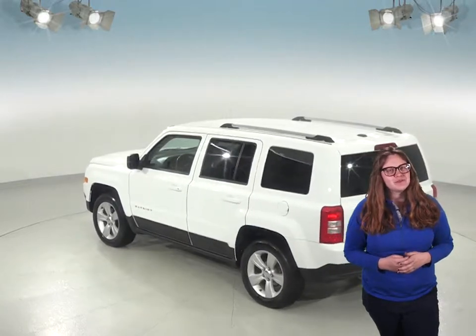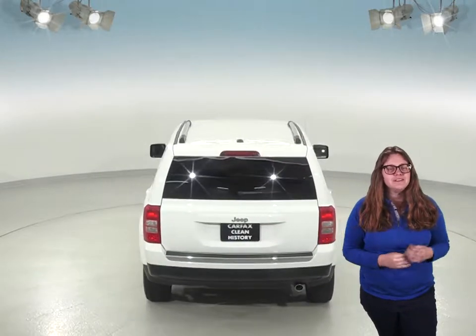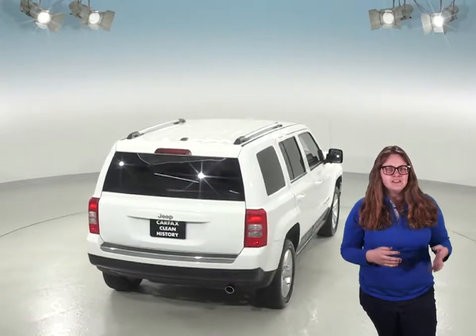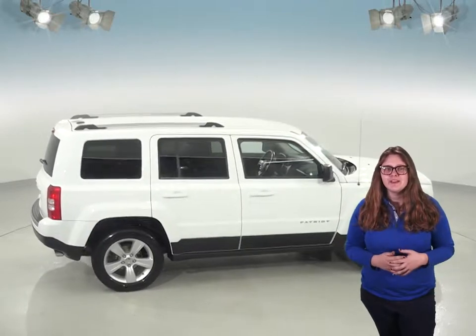This one has a 2.4 liter V4 engine and has only had one previous owner according to its Carfax report, and it's in great shape inside and out. It has about 93,000 miles on its odometer, and four-wheel drive is going to make it super capable in any condition or terrain you might encounter.